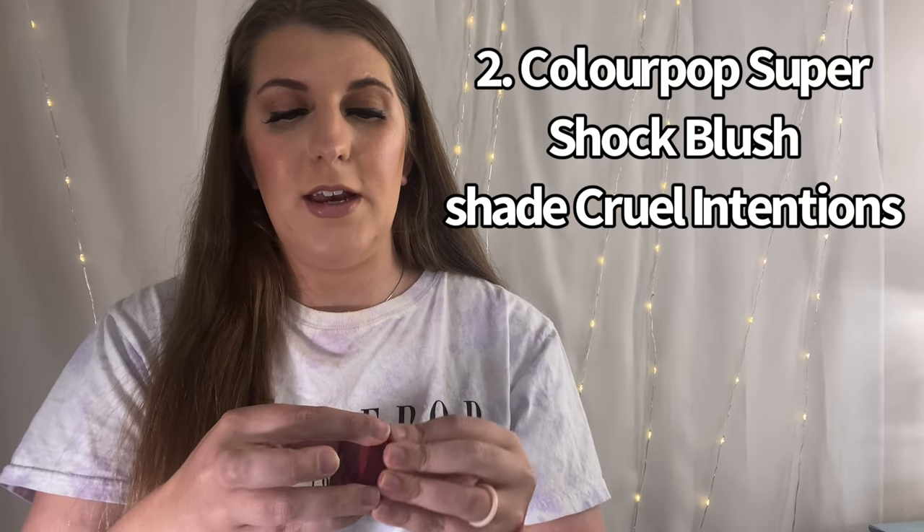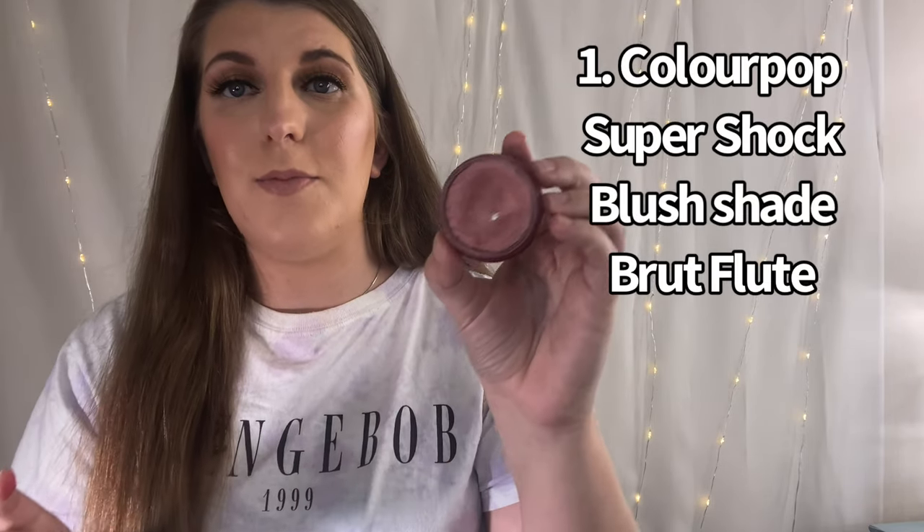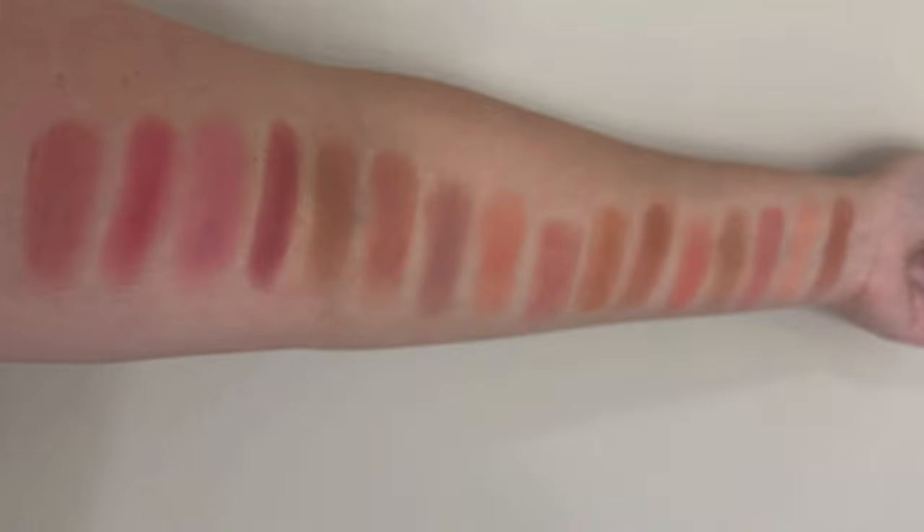The top two are also ColourPop. Number two is Cruel Intentions, again from the Wine collection — I absolutely love this one. It's just so creamy. If I could recommend any formula, it would hands down be the ColourPop ones. And my number one favorite is Brute Flute — you can obviously see how much I've been using it, there's a big dent and pan showing. This one is just stunning, hands down my absolute favorite blush. I'll pop up a picture of all the blushes together so you can see the variety.